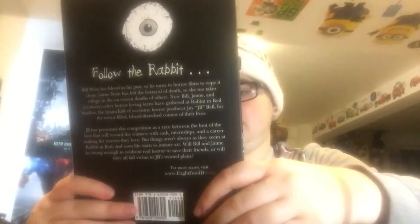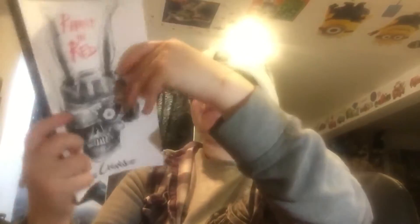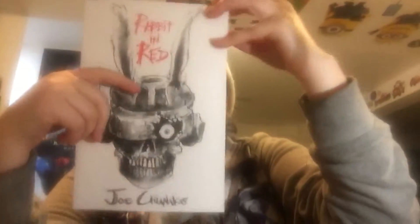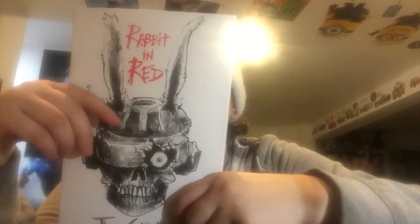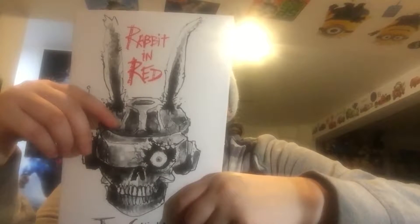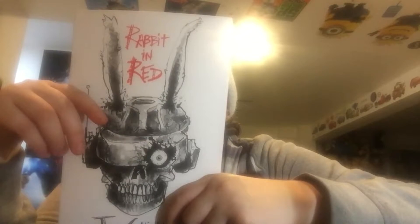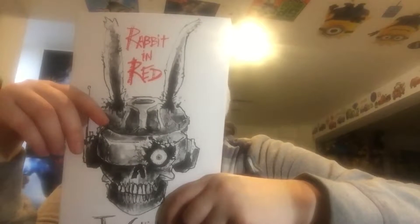We got a book in here — 'Rabbit in Red' by Joe Chianakas. I'm always looking to read new stuff. It says: 'Follow the rabbit. Bill Weiss has blood in his past, so he turns to horror films to wipe it clean. Jamie Stein has felt the betrayal of death, so she too takes refuge in the on-screen deaths of others. Now Bill, Jamie, and 17 other horror-loving teens have gathered at Rabbit in Red Studios, the brainchild of eccentric horror producer JB Bell.'